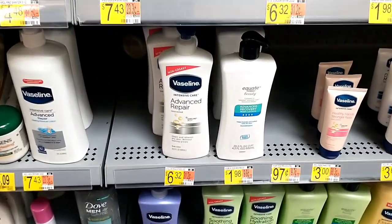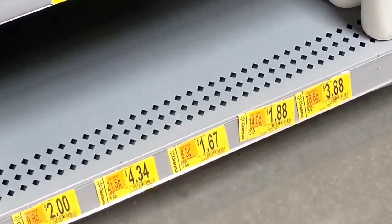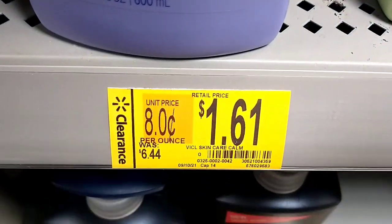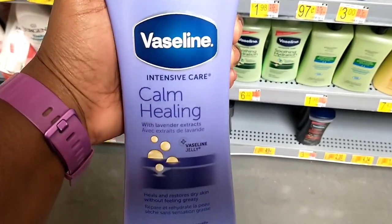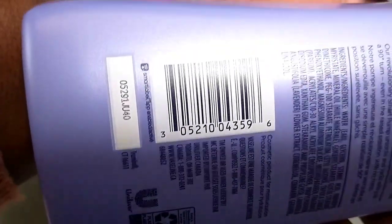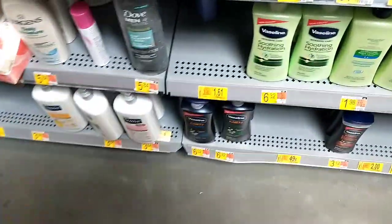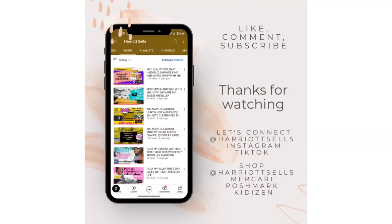In the last section of today's video, remember to check the lotions. I was in this store in the evening and still found great clearance — Vaseline Calm Healing Lotion, down from $6.44 to just $1.61. I almost thought it was in the wrong place, but they had two. Here's the barcode. Definitely check your stores, and thank you so much for watching — please like, comment, subscribe, and share. Let me know what clearance you're finding!